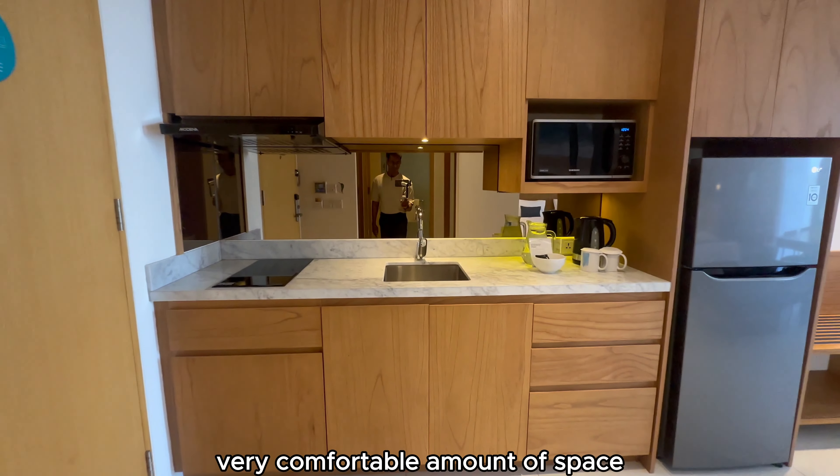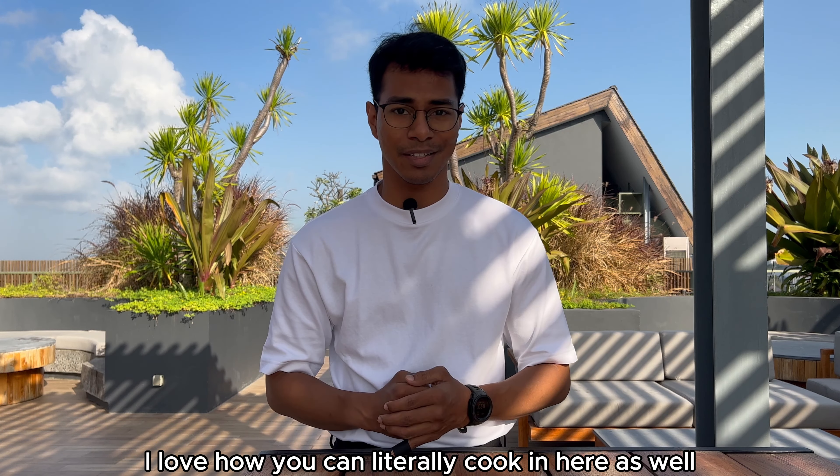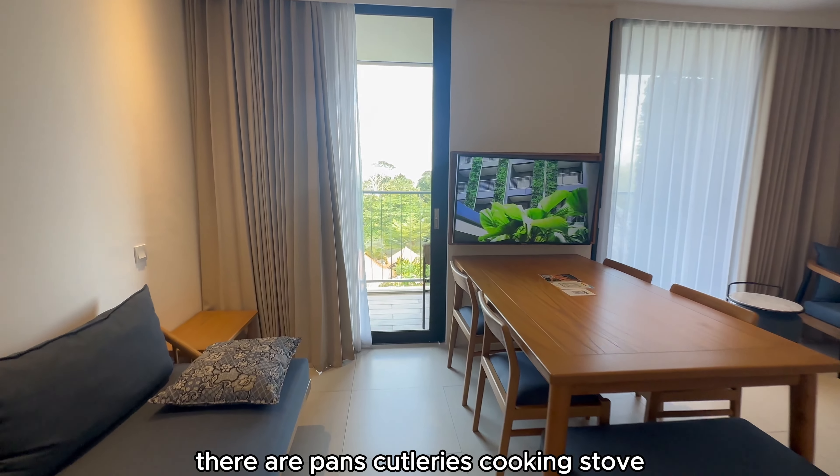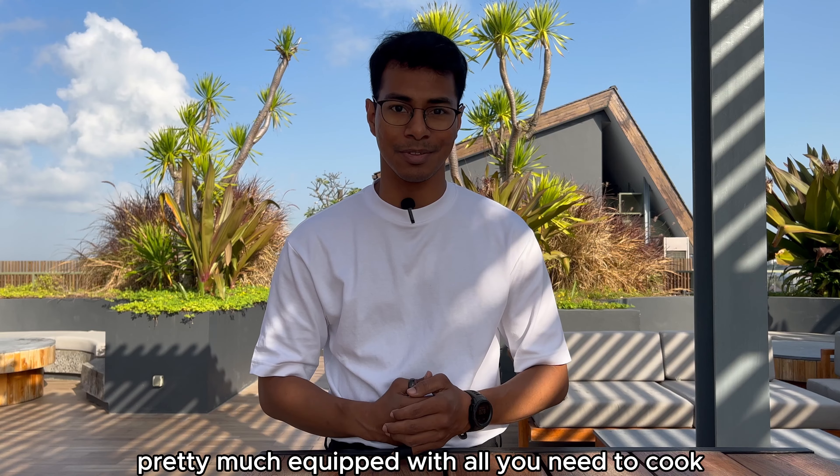Very comfortable amount of space. I love how you can literally cook in here as well — they have pans, cutleries, a cooking stove, pretty much equipped with all you need to cook.